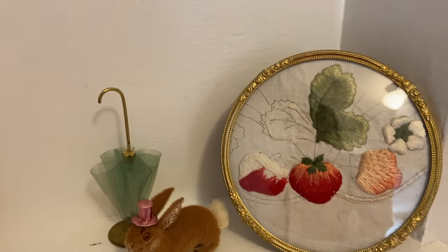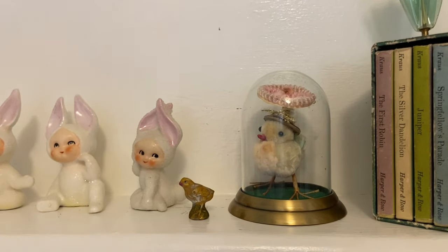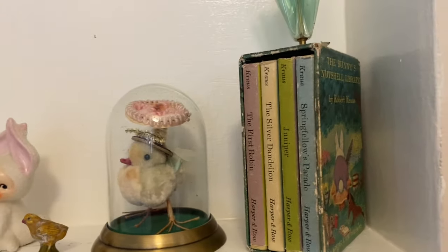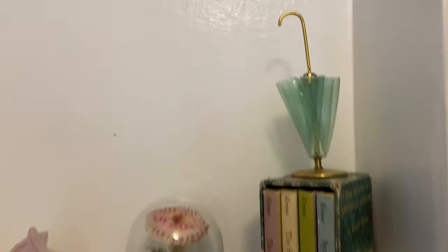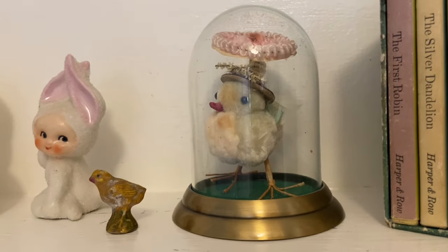They just had some great mid-century things and I really haven't been to an estate sale like that in a very long time — finding little decorations and treasures from dime stores. Here I have this book, it is the Bunny's Nutshell Library. I got that for a dollar at a community sale. Another one of the umbrellas, and then this little chenille chick with the parasol and the hat.